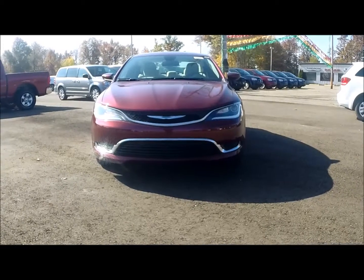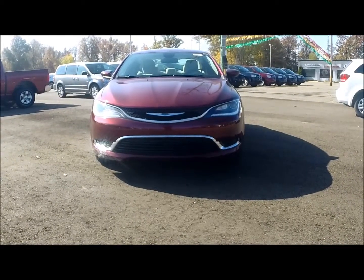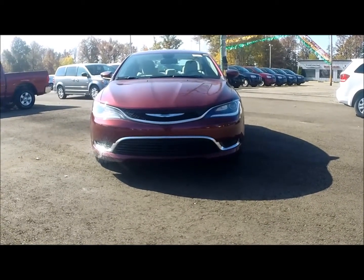Michael Leach here at Bill Harris Dealerships to tell you about the new face of Chrysler — the all-new 2015 Chrysler 200.